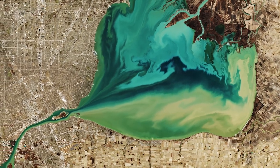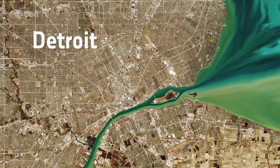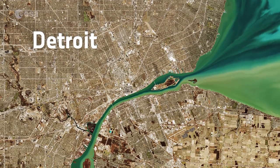Detroit, the largest city in Michigan, is visible directly above the Detroit River. The city lies on a relatively flat plain, and its extensive network of roads are clearly visible in the image.